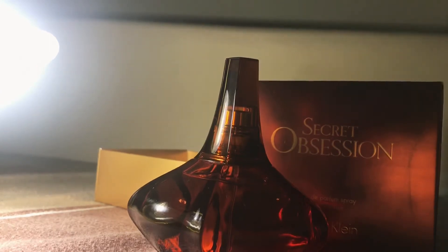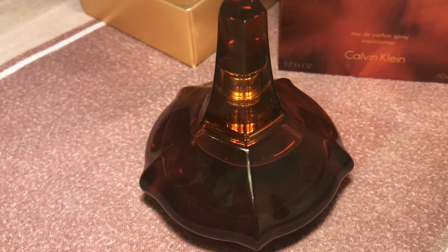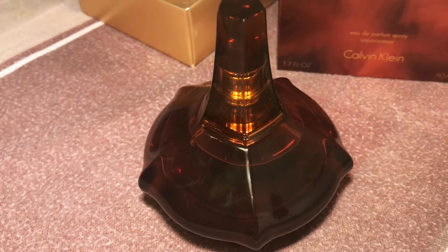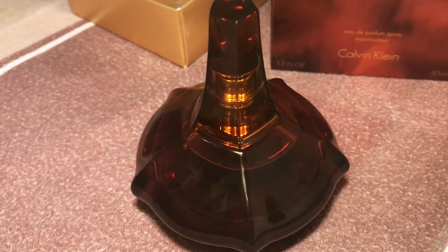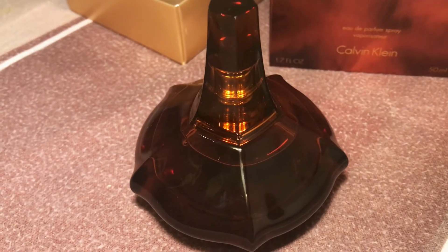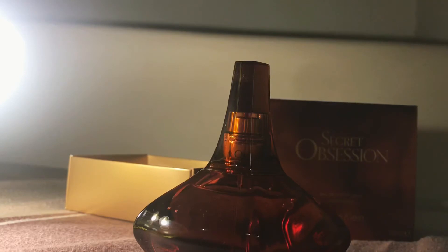I gave it some time to develop on my skin and now this very narcotic tuberose is kicking in, starting to mix with the plum. It's a very delicate but very narcotic tuberose — really really good. There is also a very creamy ylang ylang in the background together with the tuberose and the plum. This is a really good fragrance. It has nothing to do with the original Obsession, and I think they should have released it as a new fragrance rather than just an Obsession flanker.